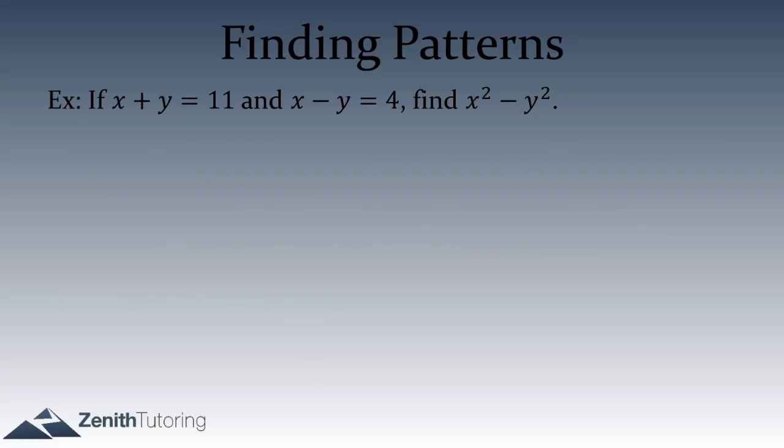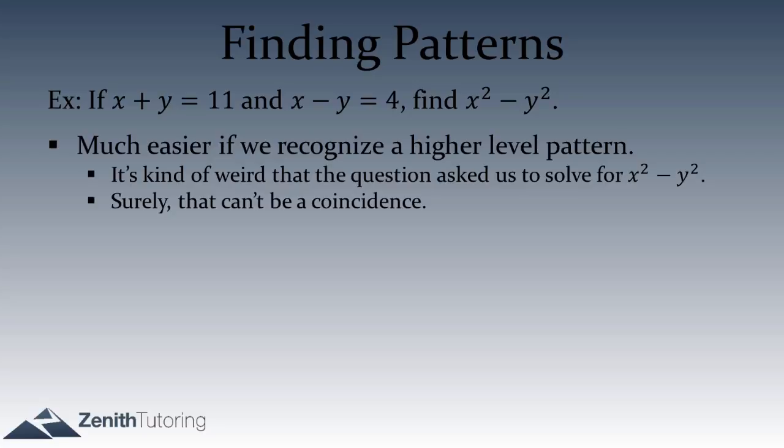Let's go back and look at this question at a high level. There is a pattern we might notice: x squared minus y squared. Isn't it very strange that they would ask for x squared minus y squared? Why don't they just ask for x or y? It seems oddly specific — surely that can't be a coincidence.